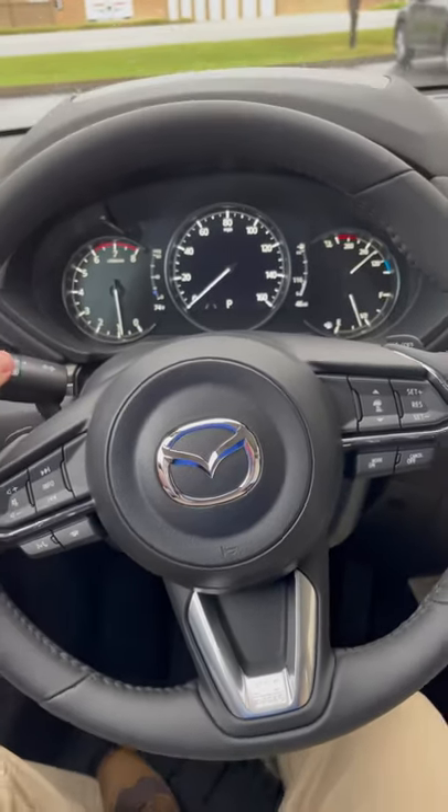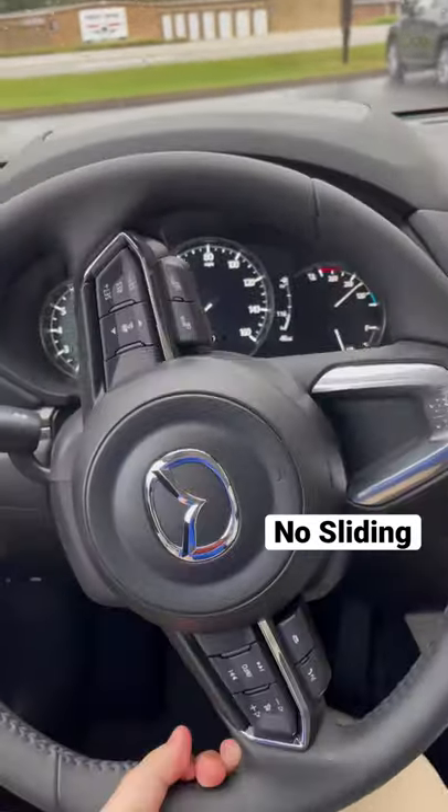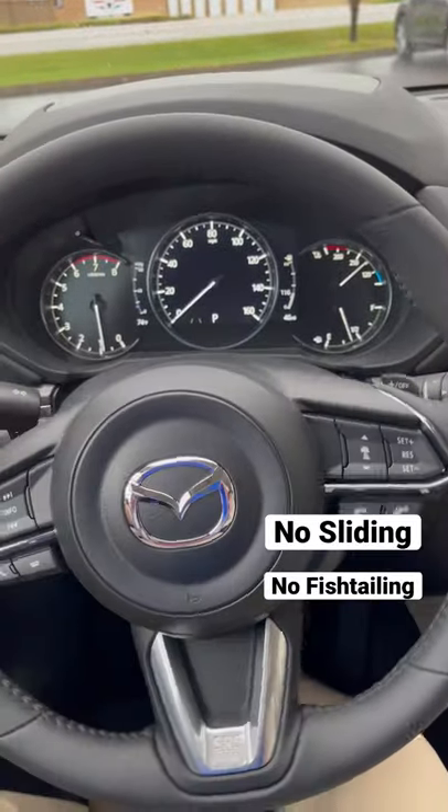Dynamic stability control helps prevent oversteering and understeering in slick turns.